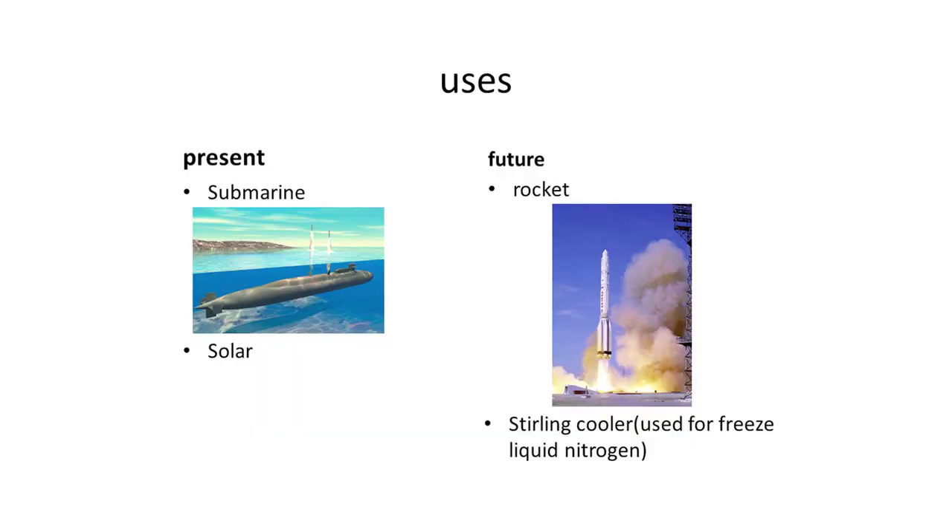I'd like to introduce the uses of Stirling engines. Currently, we are using them for submarines and with solar energies; however, they are still in the test phase. In the future, we may use them for rockets and Stirling coolers, which are used to freeze liquid nitrogen. Most current engines need fire from fossil fuel, which is bad for the environment and wastes fossil fuel which is running out. But if we use Stirling engines, we don't have to use gasoline and can use only heat, such as solar heat. In that case, it might not be bad for the environment and can help save fewer reserves. So when we address environmental problems or shortage of resources, we should think of using Stirling engines.